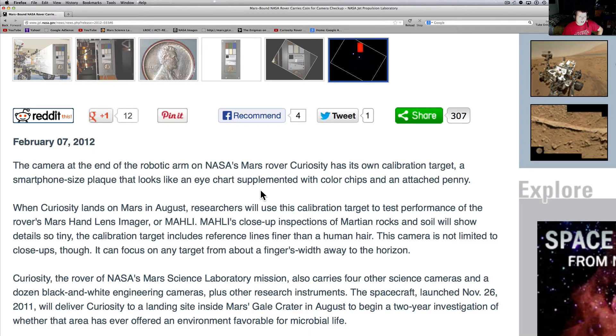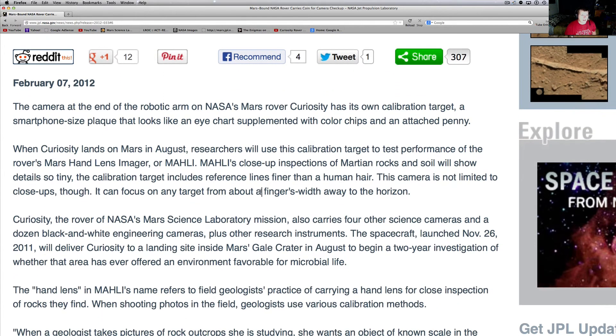This camera is not limited to close-ups though — it can focus on any target from about a finger's width all the way to the horizon. Some of the best pictures have come from this, from the actual rover. There were a couple that were kind of skewed because the head was pointed a certain way and we got pictures of the horizon. I was very impressed with it.